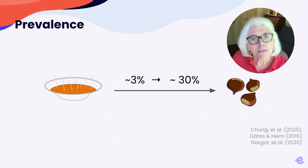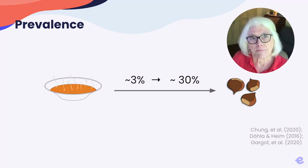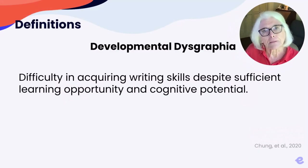Let's review a bit about dysgraphia. The prevalence estimates for dysgraphia are extremely varied, mainly due to the differing definitions of dysgraphia. Developmental dysgraphia — that is, dysgraphia that's not due to an illness or an accident — is difficulty acquiring written skill despite sufficient learning opportunity and cognitive potential.